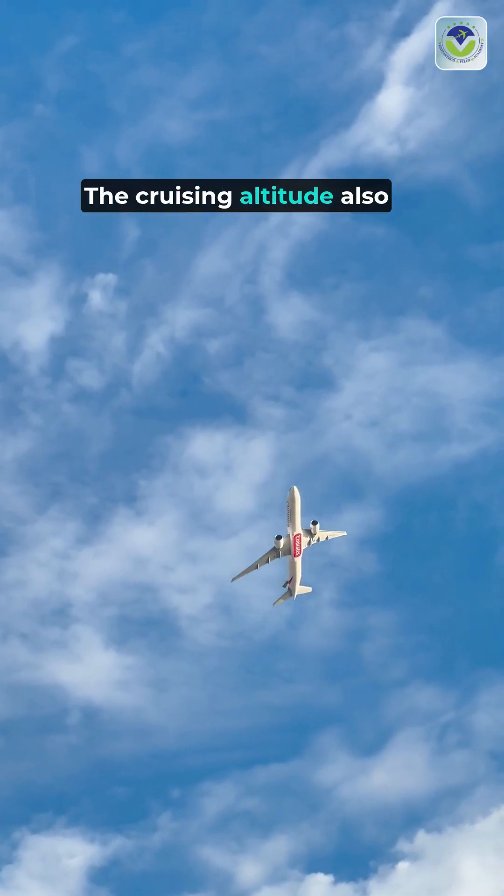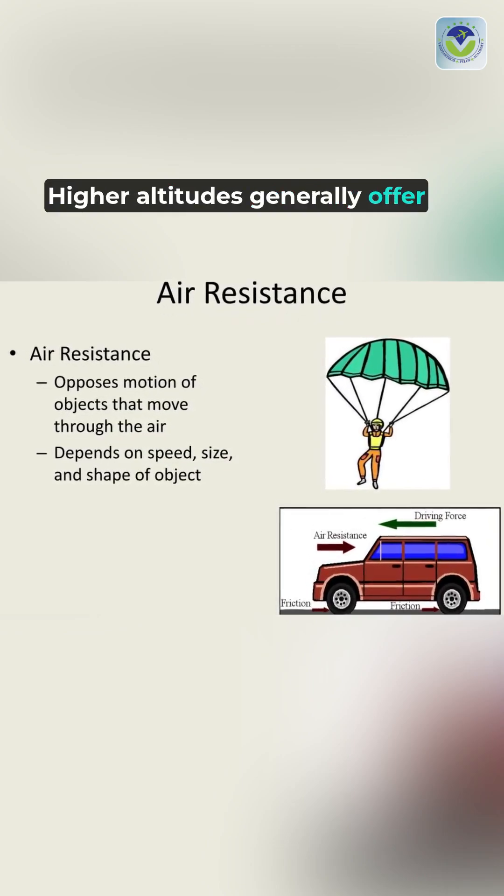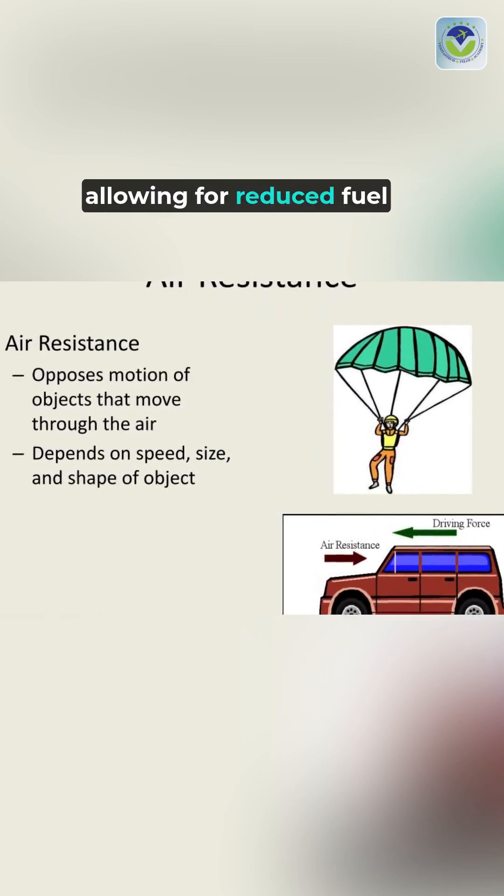The cruising altitude also impacts fuel efficiency. Higher altitudes generally offer lower air resistance, allowing for reduced fuel consumption.